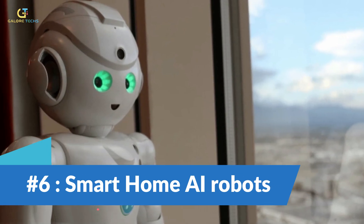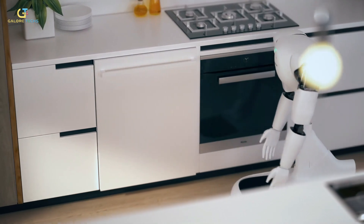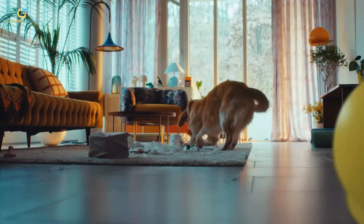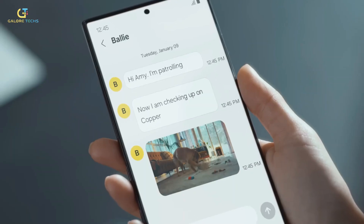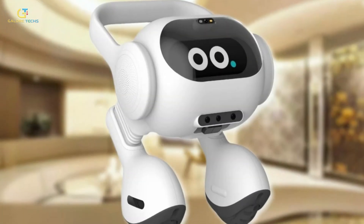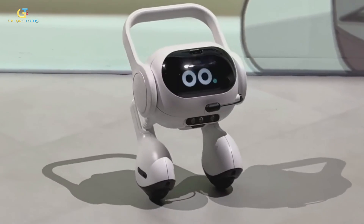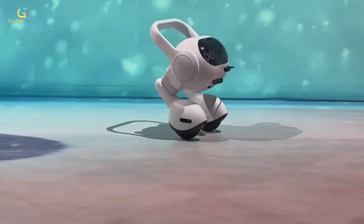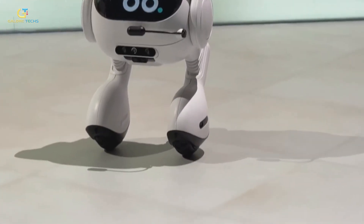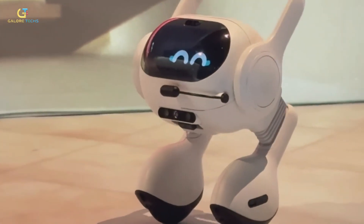Number 6: Smart Home AI Robots. Companies like Samsung and LG have introduced smart home AI-powered robots designed to assist with household tasks. The Samsung Bali can learn users' patterns and habits to provide a smarter, more personalized service — like sending video updates of pets, projecting video on the wall, answering phone calls, and even playing music. LG's Smart AI Robot is a two-legged robot with cameras, speakers, and sensors that can even analyze your mood and play music to boost it if you look upset. It's only a matter of time before robots are doing house chores all by themselves.